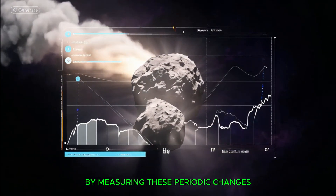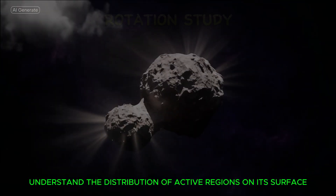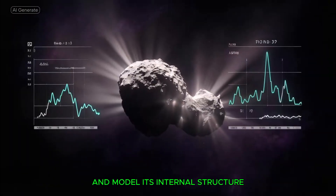By measuring these periodic changes, astronomers can estimate the comet's rotation rate, understand the distribution of active regions on its surface, and model its internal structure.